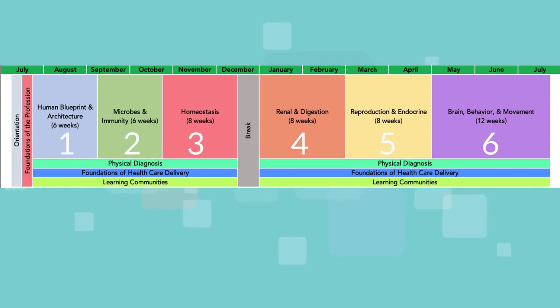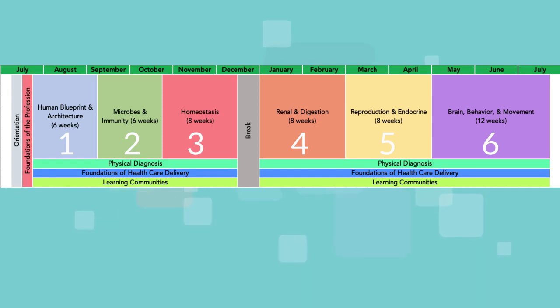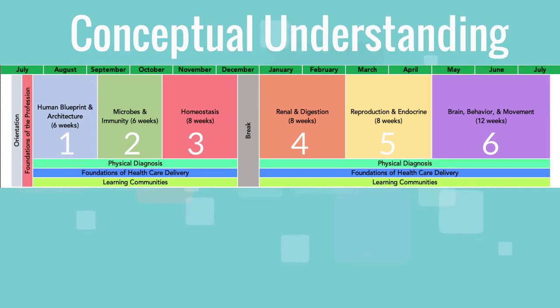The year begins with a one-week course, Foundations of the Profession, to help students develop an understanding of the obligations of the profession and the system in which they will work. The science blocks range from six to 12 weeks in length and focus on conceptual understanding rather than rote memorization.